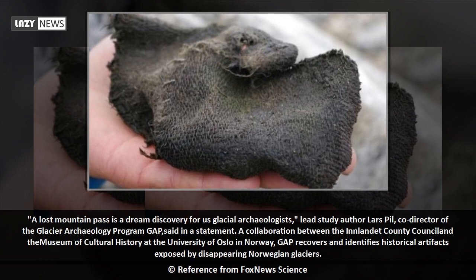"A lost mountain pass is a dream discovery for us glacial archaeologists," said lead study author Lars Pill, co-director of the Glacier Archaeology Programme GAP.